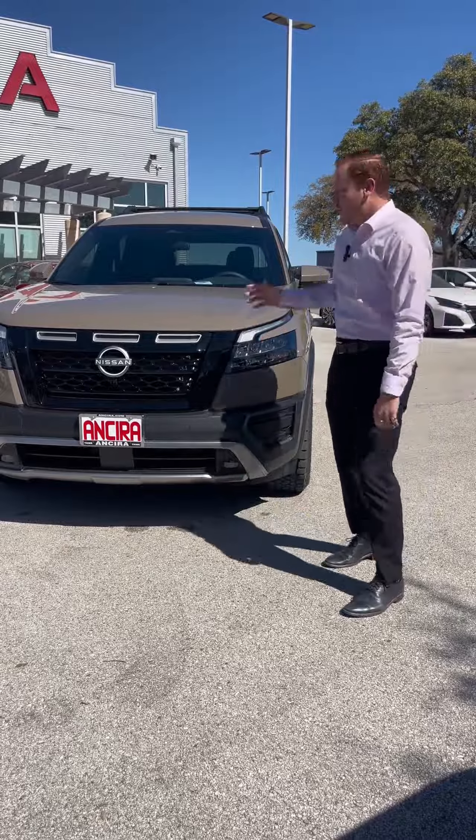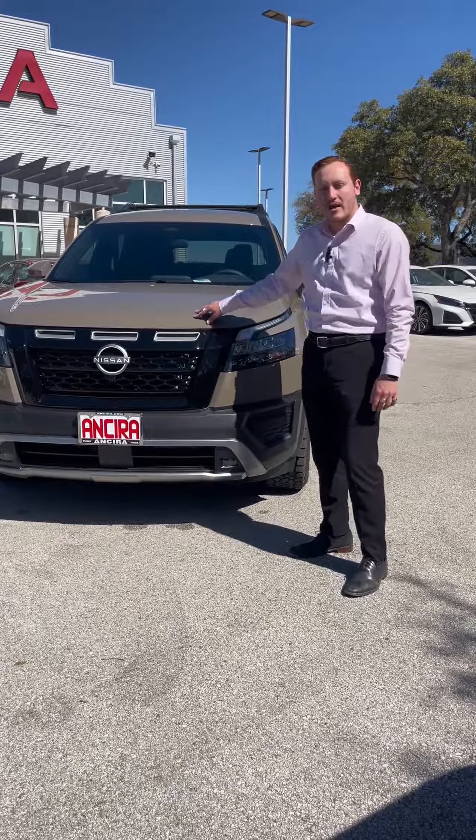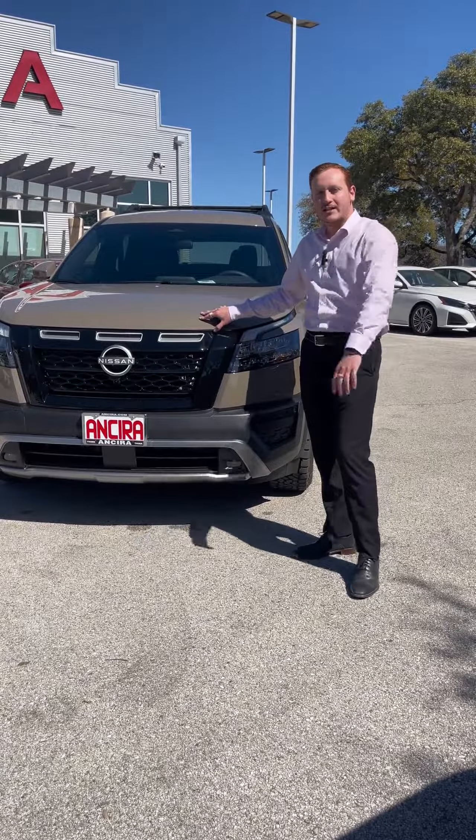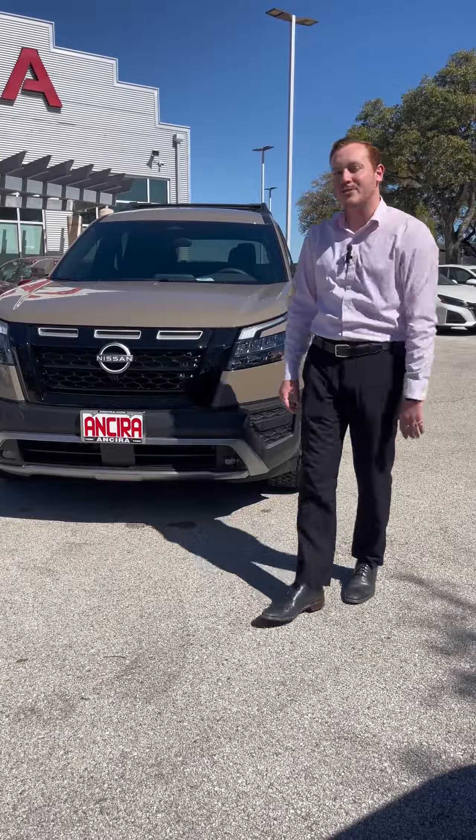I hope you guys enjoyed this preview of the Nissan Pathfinder. If you're interested in this model or anything else that we have in our inventory, please come by and check us out or give us a call at 210-558-5000, and be sure to ask for me, Chris.